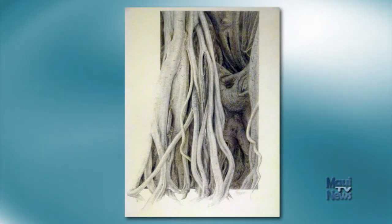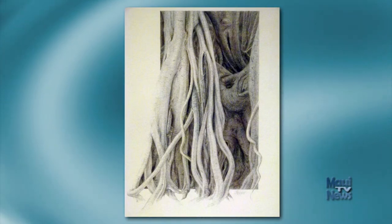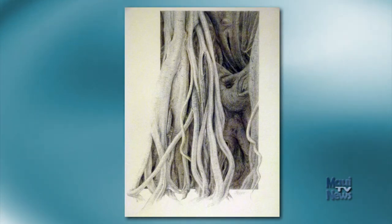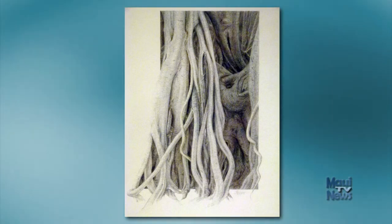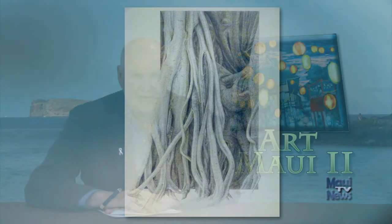Joanne Hopper used techniques developed in the Renaissance by Leonardo da Vinci and Jan van Eyck, among others, to create her Silver Banyan III. She has used silver, gold, platinum, and copper points to create this work. If you shine a light on it, the precious metals in the drawing will reflect the light. It's a process that was abandoned in the 16th century, and very few artists still use it. It results in a warm drawing with great depth.